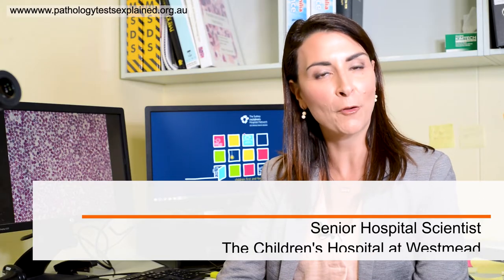Hello, my name is Teresa Marzooling. I'm a Senior Hospital Scientist and I work in the Haematology Department at the Children's Hospital at Westmead.